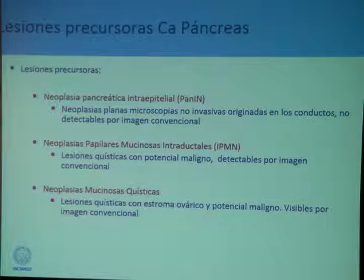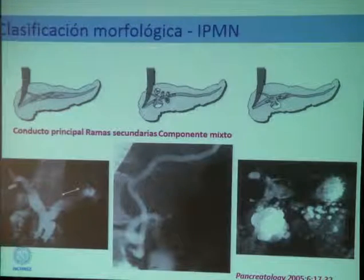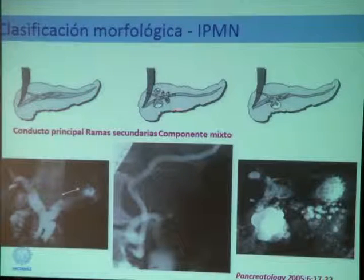Why are mucinous papillary neoplasias important? These neoplasias are part of the three lesions that are cancer precursors, giving us the opportunity to detect high-grade dysplasia and even intervene before they progress to cancer. Once cancer has developed, regardless of the size of the tumor, the natural history is almost the same.